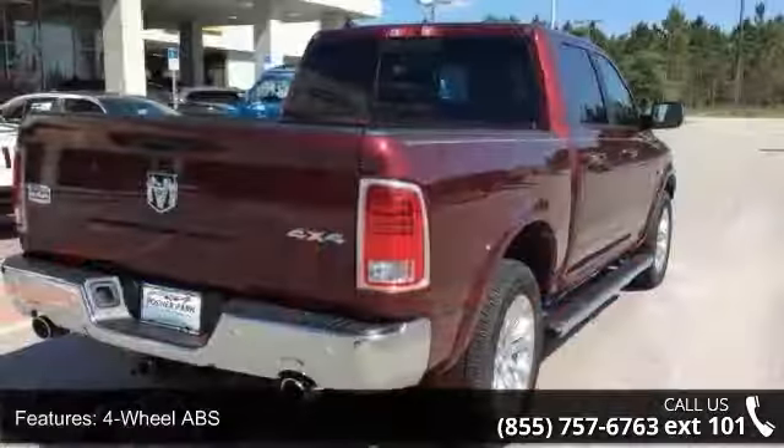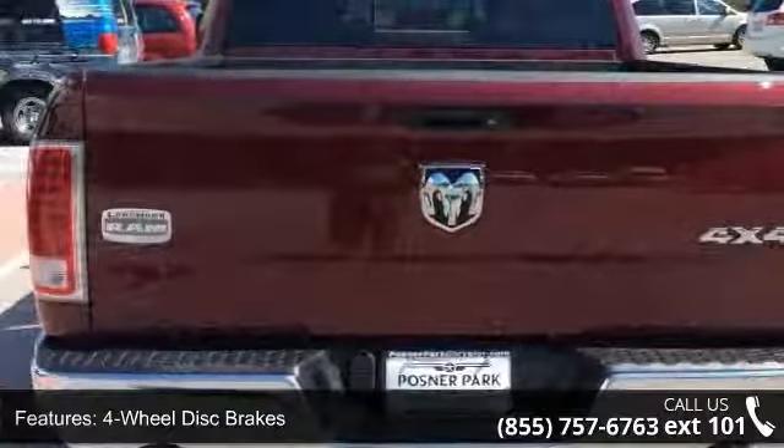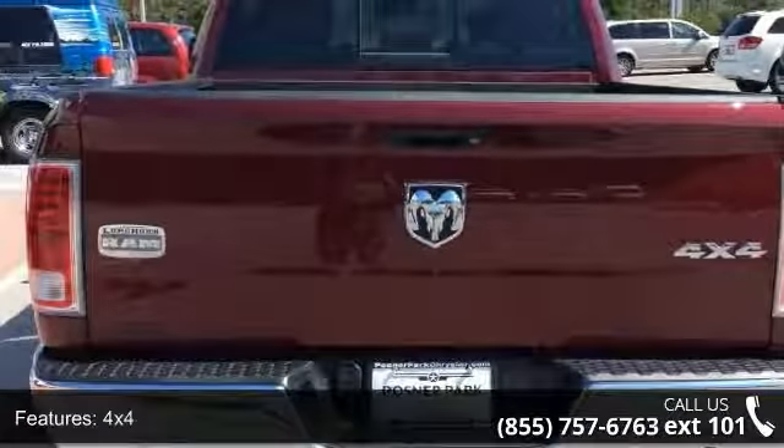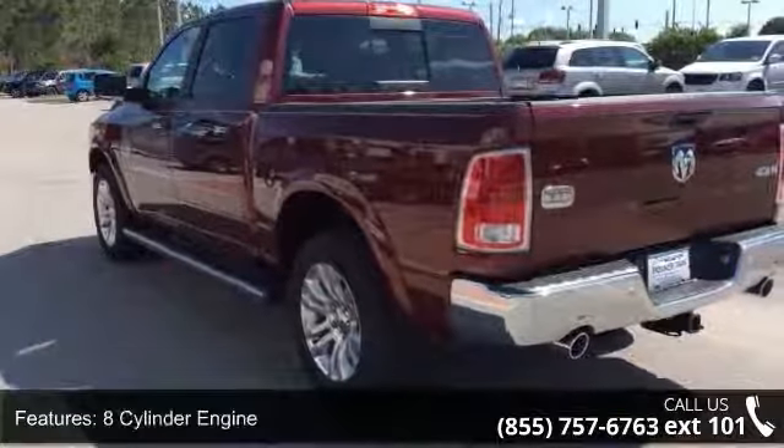4-wheel ABS, 4-wheel disc brakes, 4x4, 8-cylinder engine, adjustable pedals, adjustable steering wheel, aluminum wheels, auto-off headlights, backup camera and bed liner.